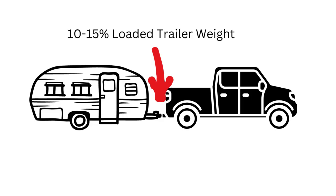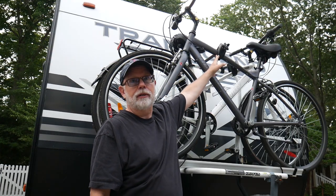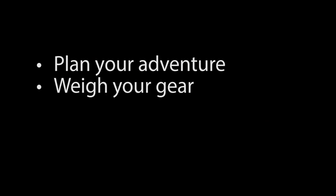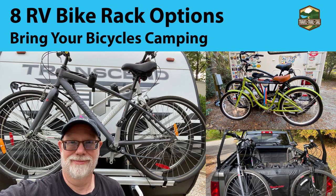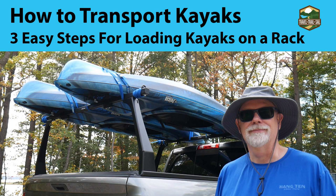I'm glad we measured that, and it looks like in our case our tongue weight is within range and we can keep the bikes on the front of our camper. To summarize: plan your adventure, weigh your gear, balance your load, and measure your tongue weight. If you found this video helpful, you might also like our review of bike rack options as well as how to transport kayaks. Thanks for joining us today — I hope this was helpful and informative. We always appreciate your support, and we look forward to seeing you again real soon.